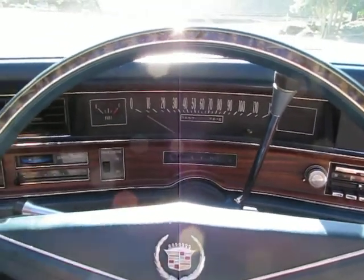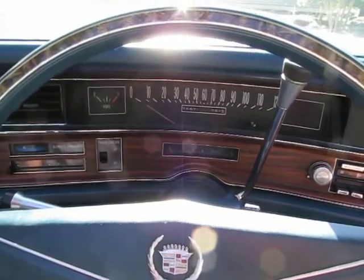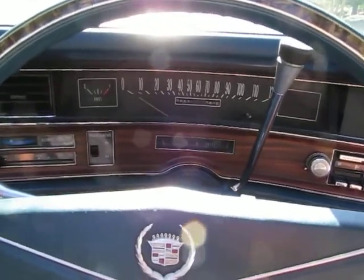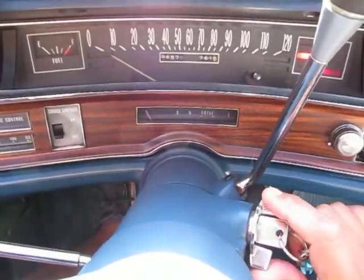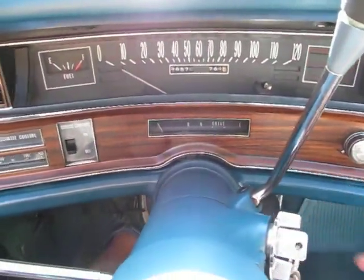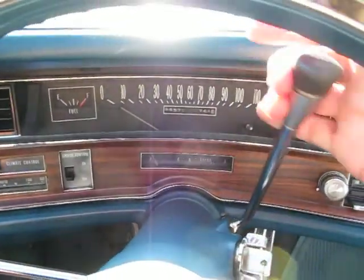It's Eric here with Peachtree Classic Cars, and I am helping a friend sell his 1971 Cadillac Eldorado, and it's a really cool car. Spent a lot of time sitting in the garage, so rust-free for the most part — a couple little spots here and a couple tiny little spots I'll show you in a minute.